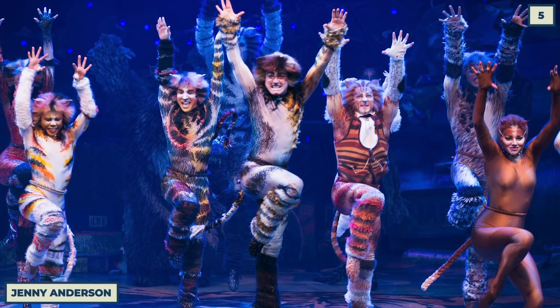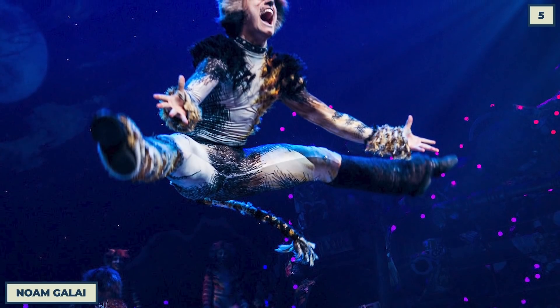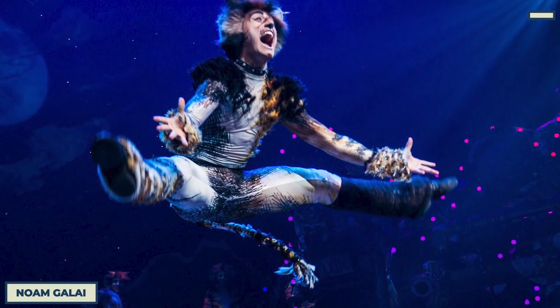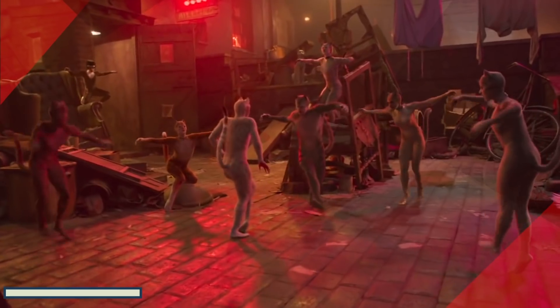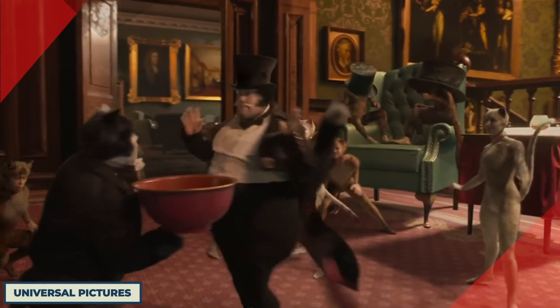Cats is one of the shows that has become synonymous with Broadway. It's best known for the creative costume design that produces this fantastic human-cat hybrid. Knowing that, why did anyone sign off on an all-CGI look for the movie?